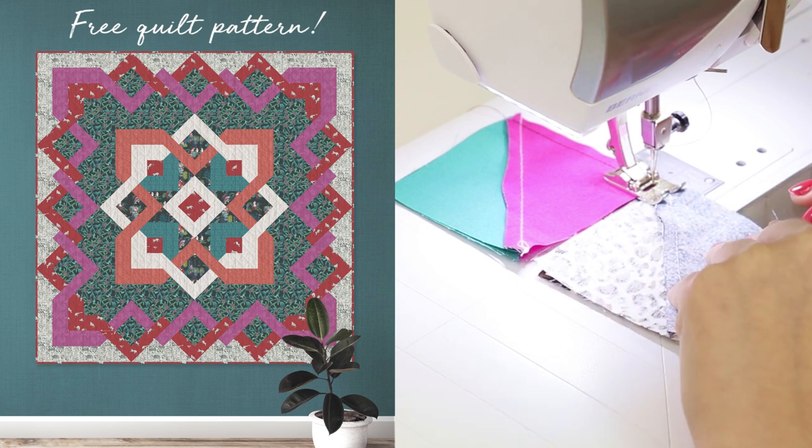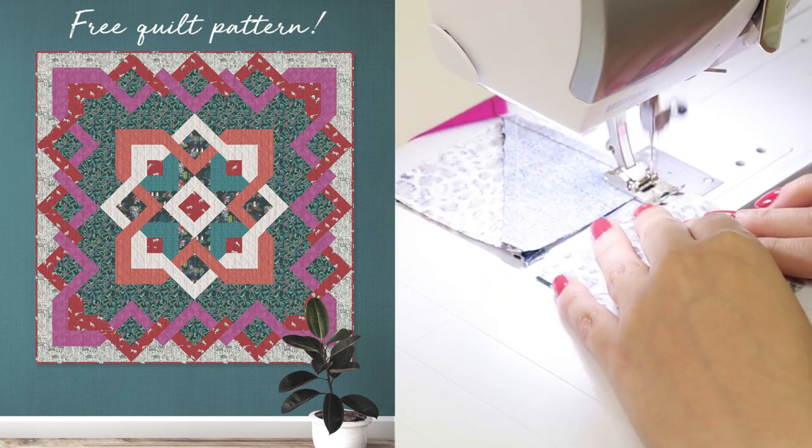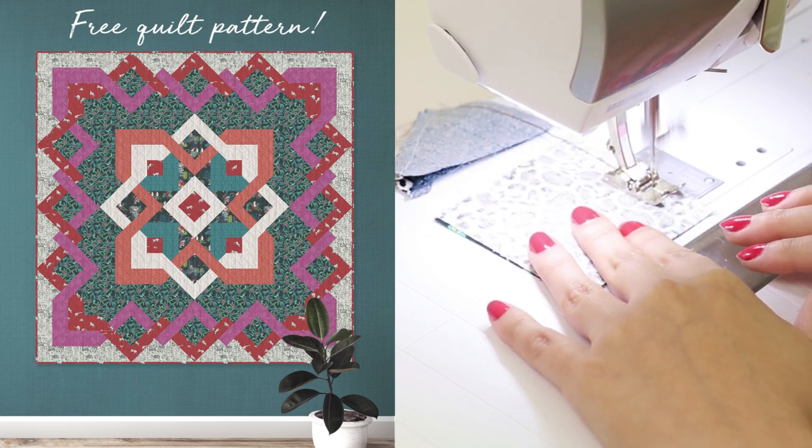Enjoy quilting our hibiscus free quilt pattern that is surely eye catching and puts you in a zen mode with the sound of your sewing machine as you chain stitch these fabrics together.